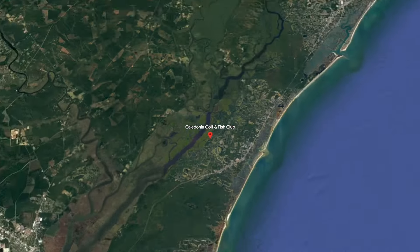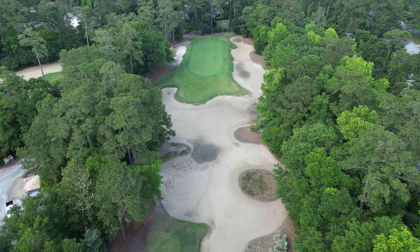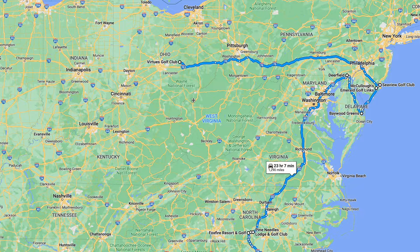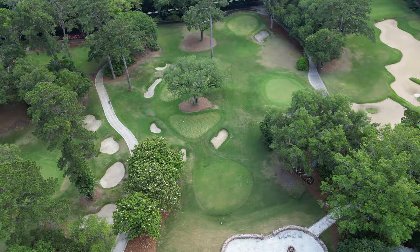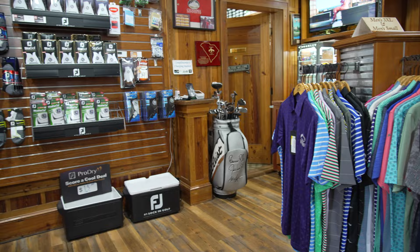Welcome to Caledonia Golf and Fish Club here in Pawleys Island, South Carolina, about 40 minutes south of Myrtle Beach. This is our second stop in Myrtle Beach on our 5,000-mile golf road trip down the east coast and through the midwest. Super excited to be here. It seems like a really cool spot. Ready to show you guys the ins and outs of this golf course, pro shop, practice facility — play 18 holes, then give this course a rating at the end. Let's go.